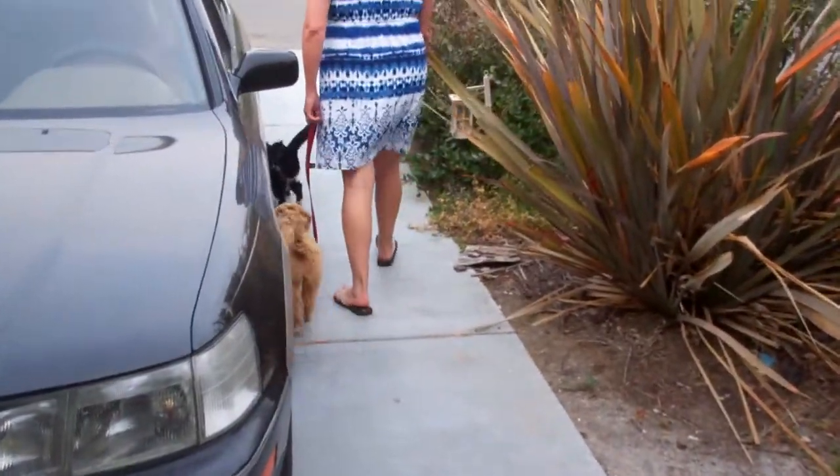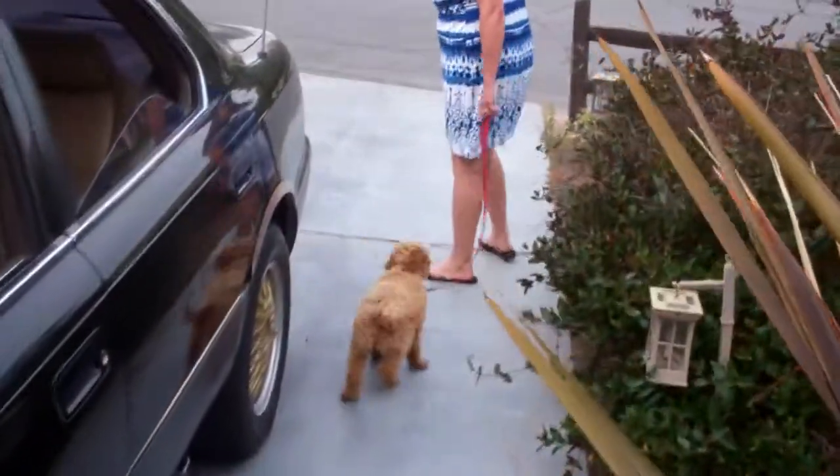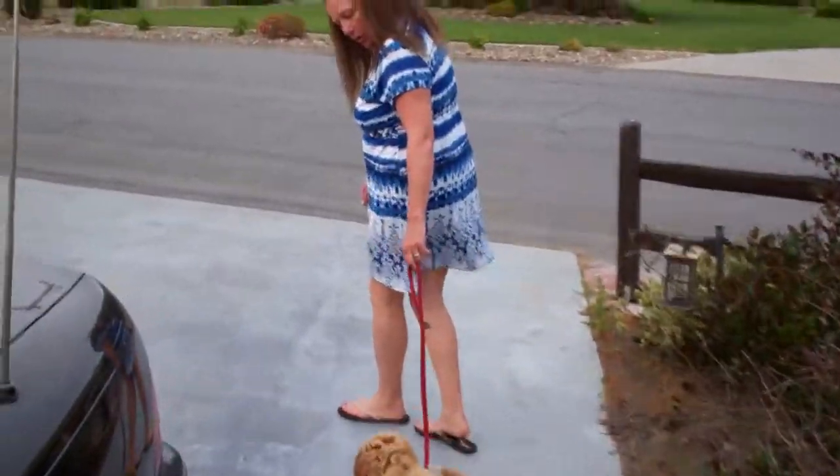Come on, Whiskers. Doodle, leave it. Leave it. Good, leave it. Come on. Good boy. Let's go.